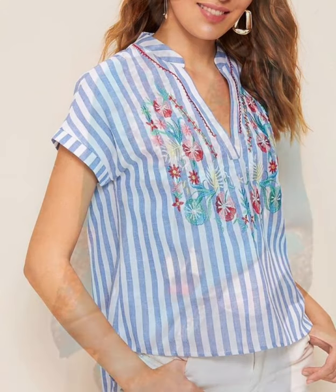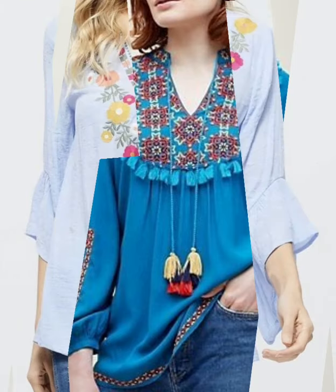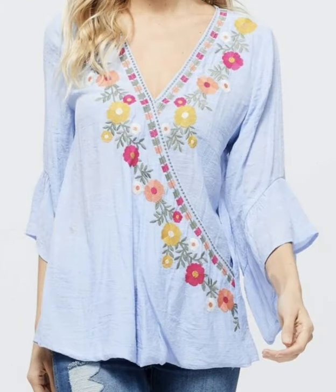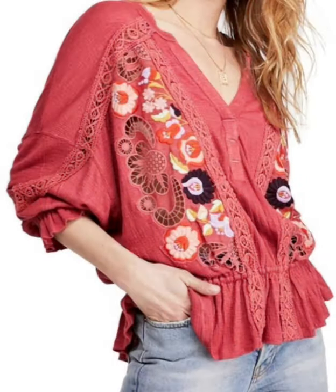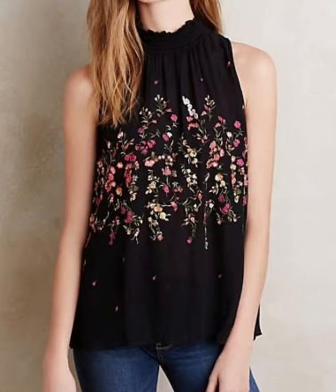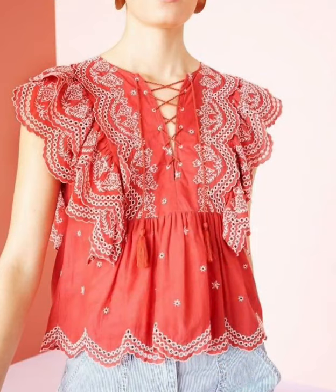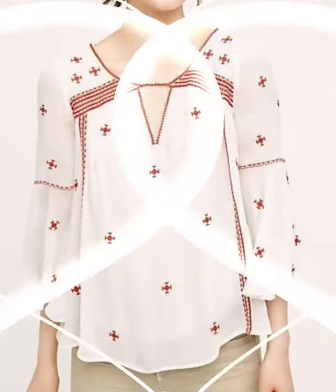These are all hand embroidered and cotton fabric summer casual wear blouse and top shirt design ideas. Here we are showing you western women's casual wear and formal wear hand embroidered cotton tank top shirt design ideas. In this video you will find different types of embroidered cotton summer shirts and top design ideas for girls.